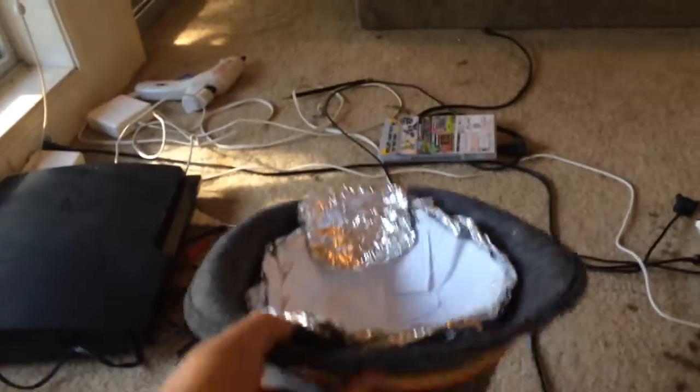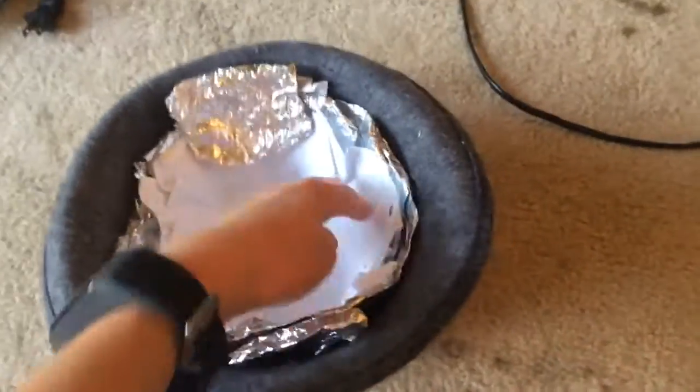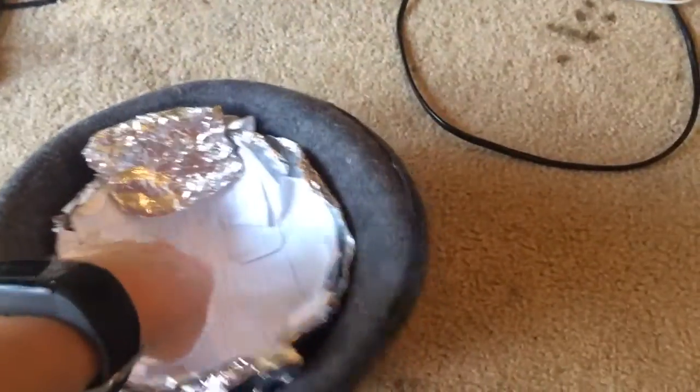I hate these glasses — comment down below if you hate them, I know I do. Anyway, so I'm going to show you this: 5, 4, 3, 2, 1 — look at this! It is a bulletproof armor hat that I made from aluminum foil and paper.